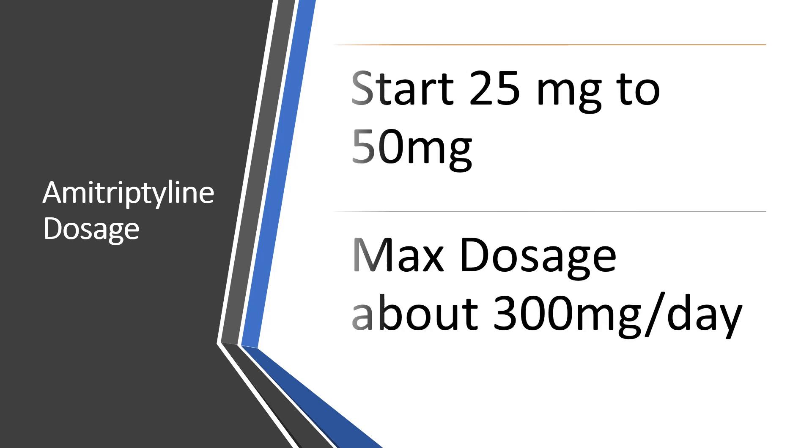The dosage varies. Typically you're started anywhere from 25 to 50 milligrams up to a maximum daily dosage of 300 milligrams a day. Rarely do we ever see anybody all the way up to 300 milligrams though. Typically the ceiling dose I see at people in the pharmacies where I've worked is usually 50 to 100.